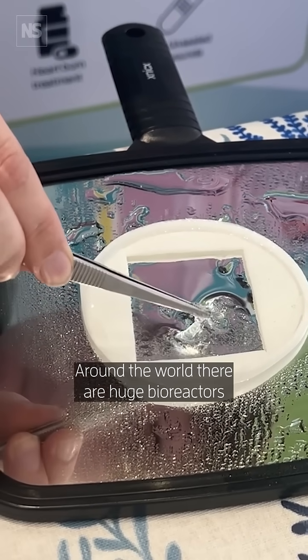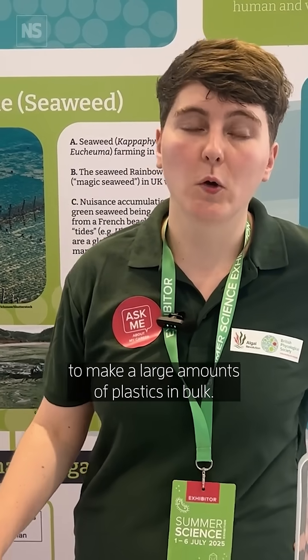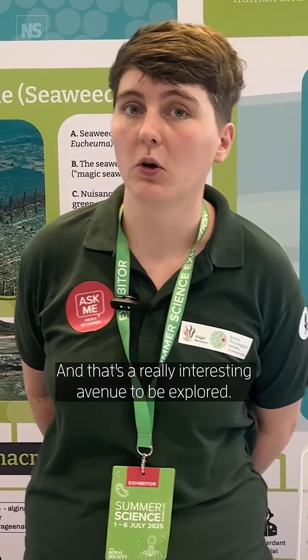Around the world there are huge bioreactors that can make this at scale. Some of these algae grow very quickly, so you can make a huge batch to produce large amounts of plastic in bulk, and that's a really interesting avenue to be explored.